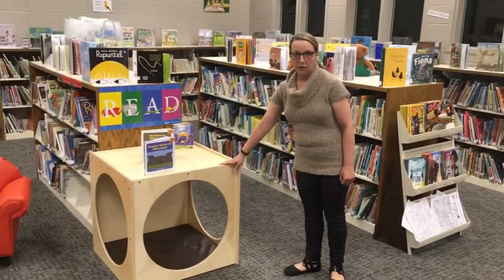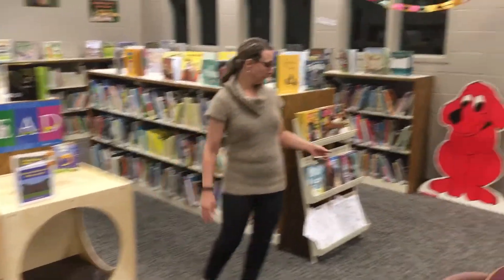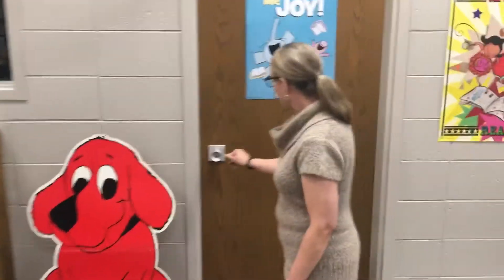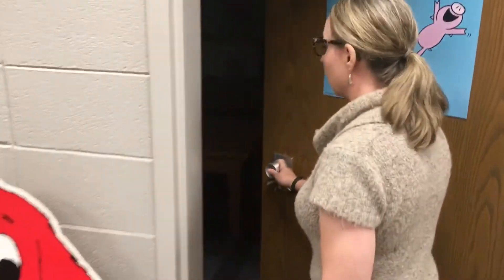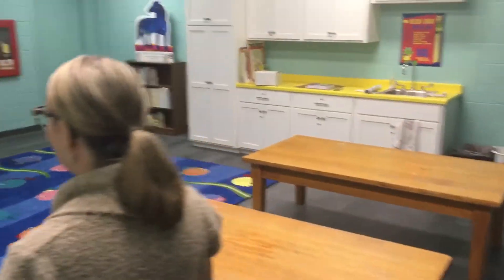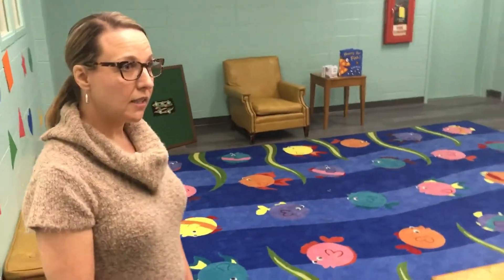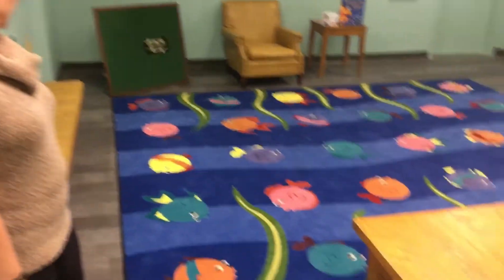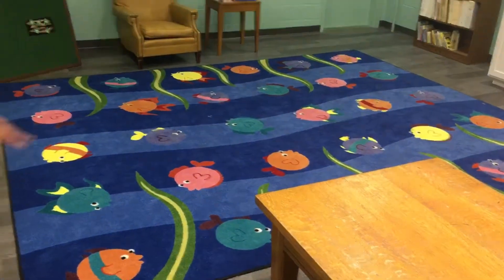Oftentimes they take a stuffed animal with them. Next we'll move into the story time room. This used to be the old periodical room. You can see in here we have lightened it up with some nice light blue paint. We also brought our rug over, and now we have cabinets and a sink as well.